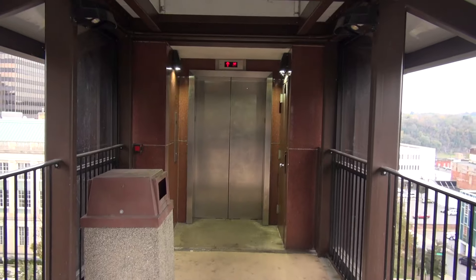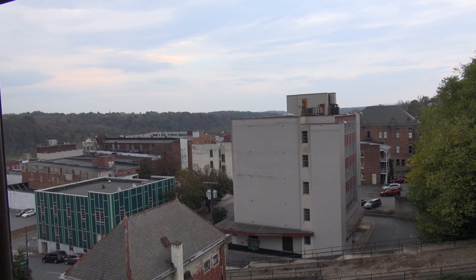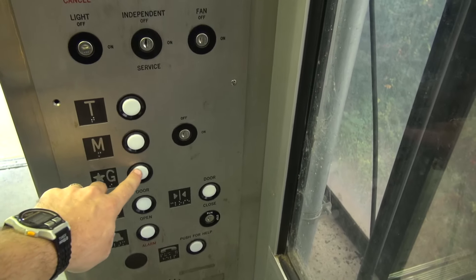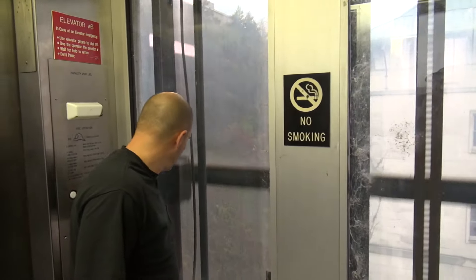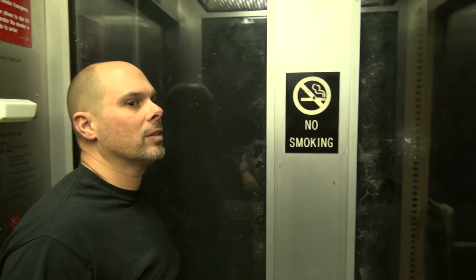The elevator's coming back up now, someone's coming up it. So we'll go down it when it gets here. I like the view from up here. Now we're going to go back down the elevator. Look out this side going down — you can see the Allied Arts building over there. What do you think about this ride, Paul? It's good, smooth. Yeah, it's a very smooth elevator. Here we are back down to the ground floor.